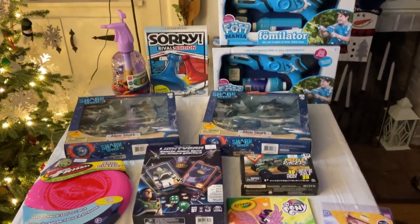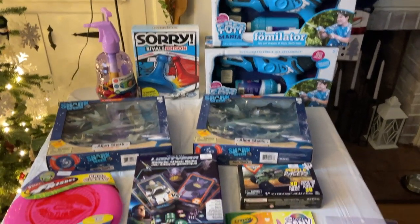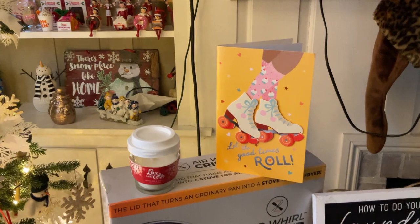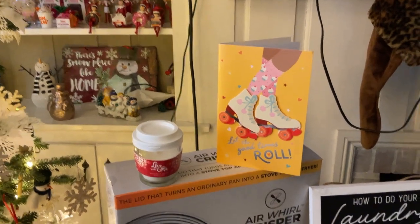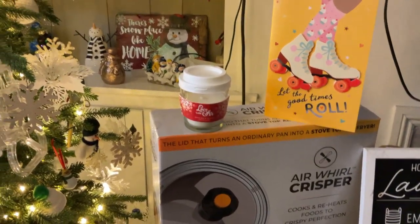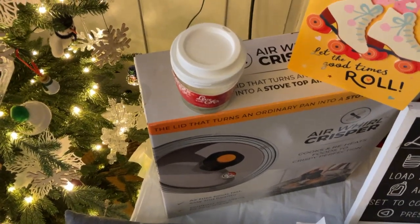All right guys, so next I'm going to show you Michelle sent me a birthday gift and that will be next. All right guys, so this is what Michelle sent for my birthday — that beautiful card. This is a latte candle. It looks really cool — it looks like the top of a coffee cup on there, that's really cool.